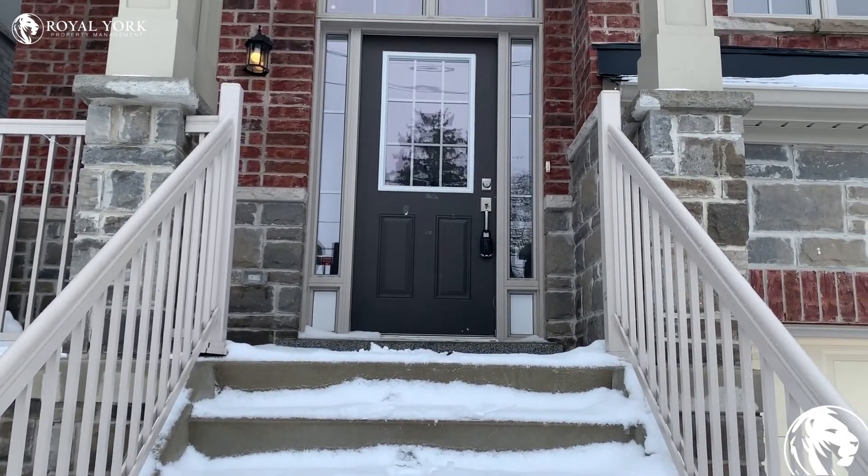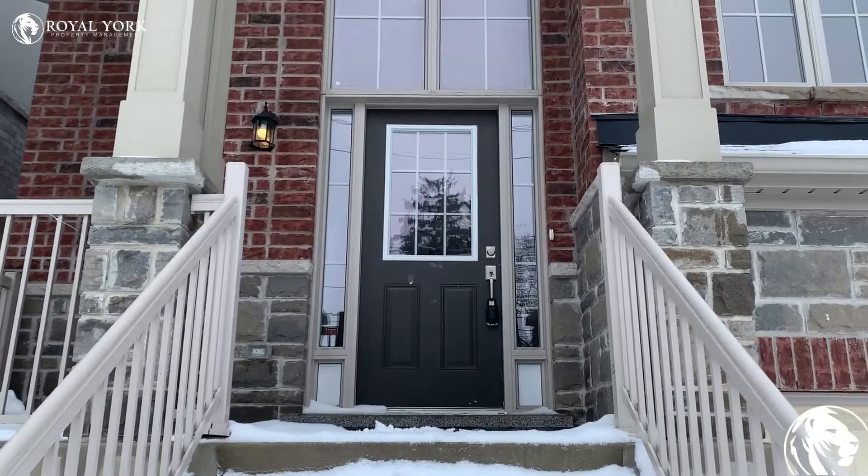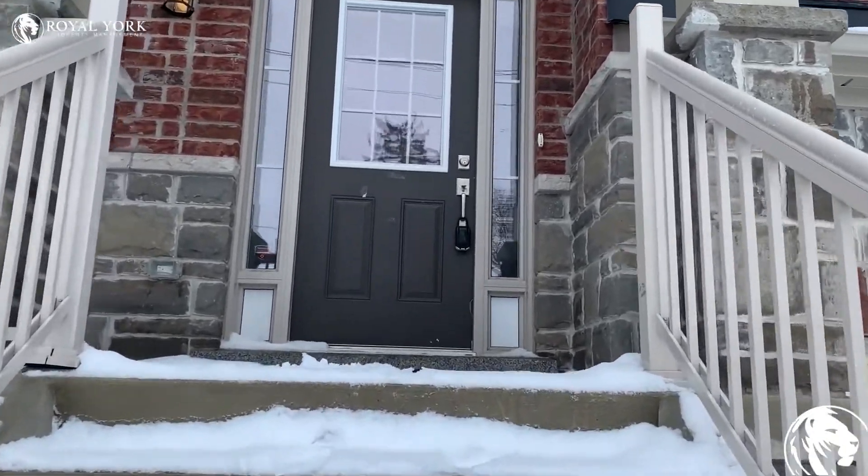Hey guys, here we are at 397 Erie Avenue in Brantford. Let's go take a look.